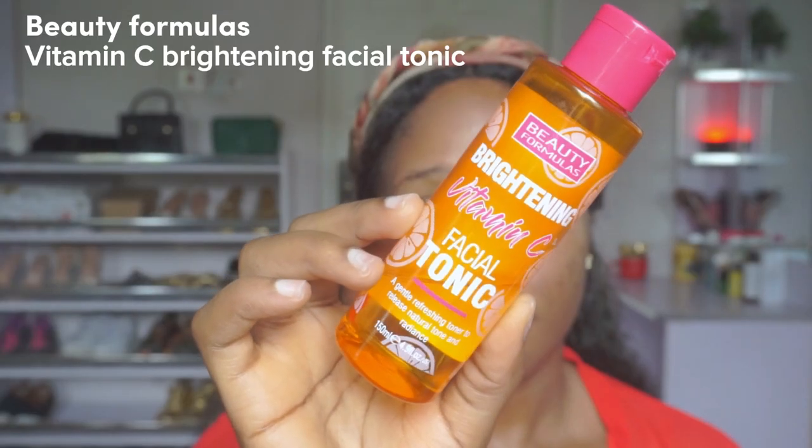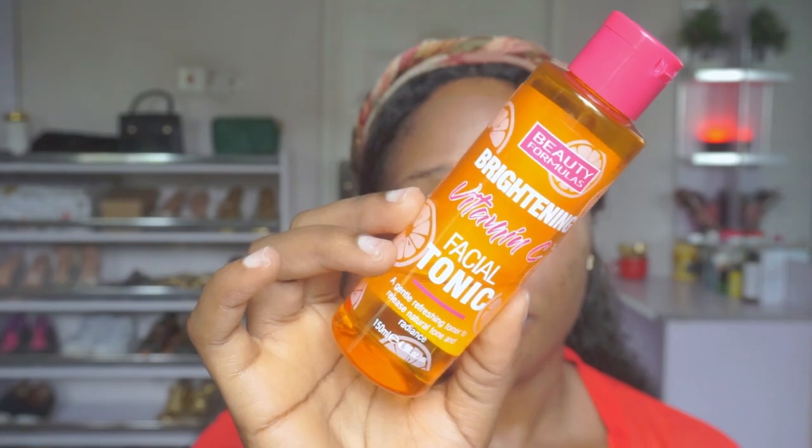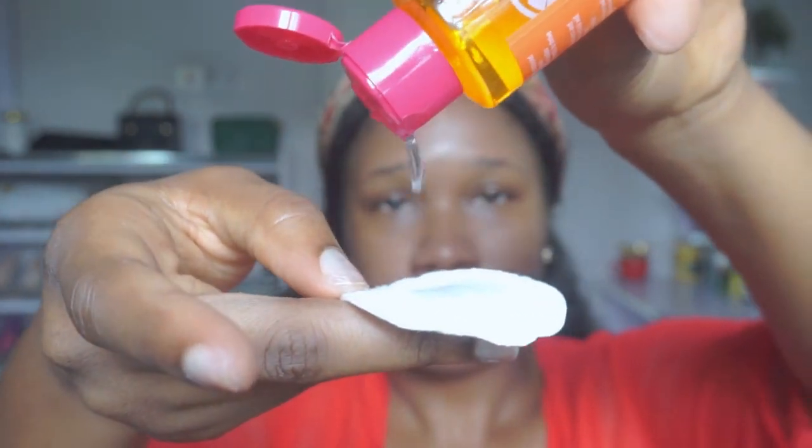Next I'm going in with the Beauty Formulas Brightening Vitamin C Facial Tonic. This toner helps provide luminosity and freshness to your skin and contains vitamins B, C, and E. It refreshes, renews, hydrates, and tones, leaving your skin with a natural radiant glow. I haven't found a vitamin C serum or cream that works well for me yet, so I've been sticking to this. It's very important to incorporate vitamin C in your morning skincare routine — it has anti-inflammatory properties, antioxidants that protect from pollution, and it helps brighten your skin while fading dark spots.